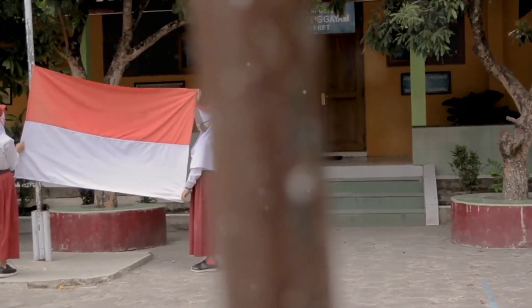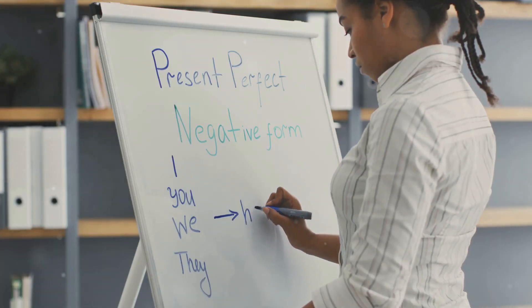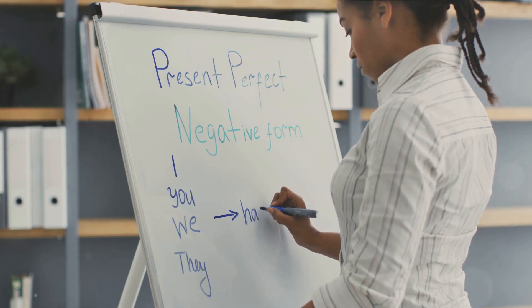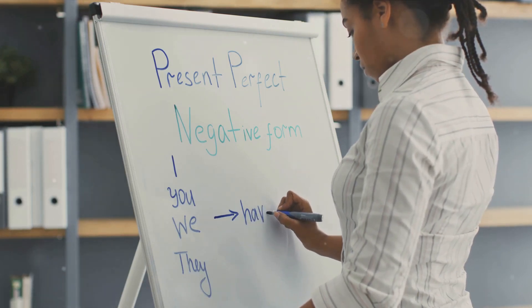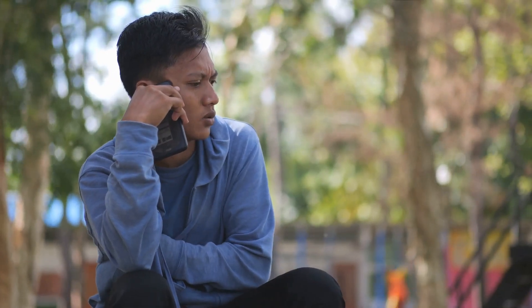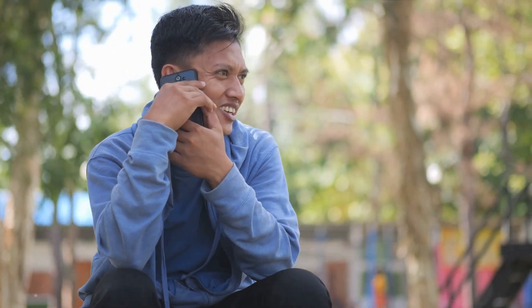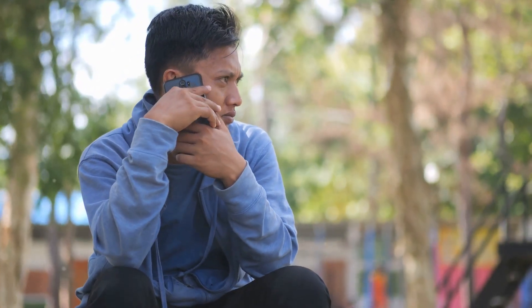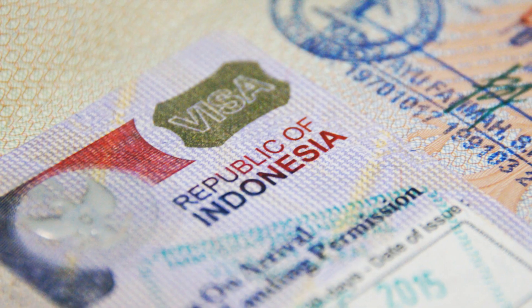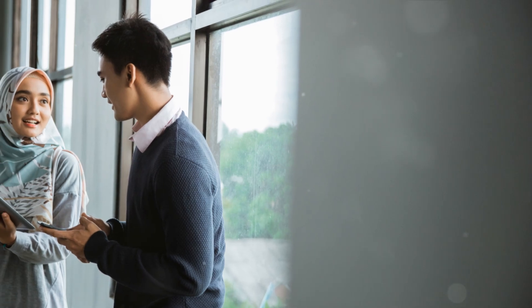Indonesian grammar is straightforward, with no complicated rules to trip you up. This simplicity extends to verb conjugations as well — there's no need to worry about verb tenses or plurals, as they simply don't exist in Indonesian. Moreover, Indonesian uses the Latin script, the same script we use in English, which means no new alphabets to learn. In essence, Indonesian offers a unique linguistic journey that's both fascinating and manageable.